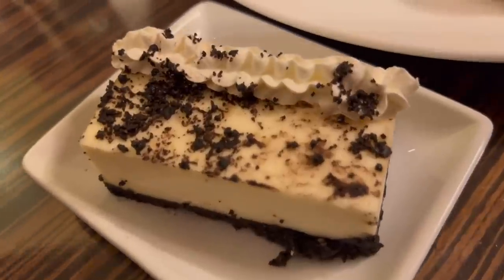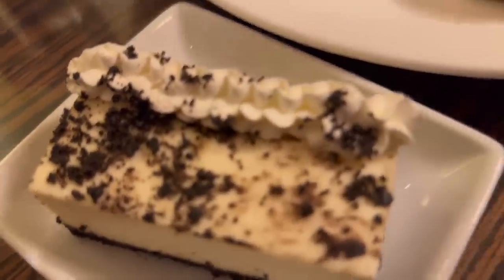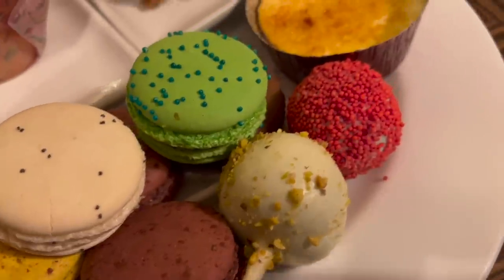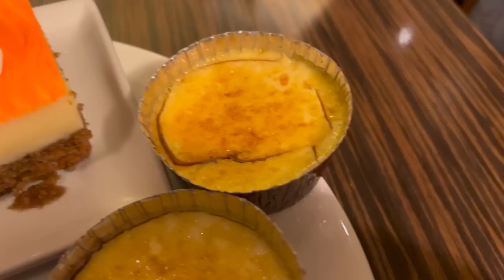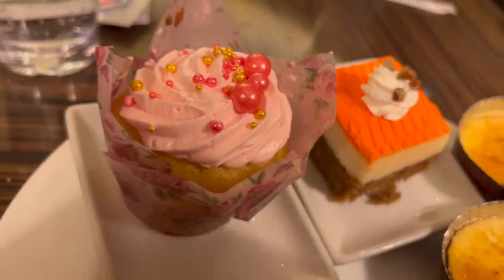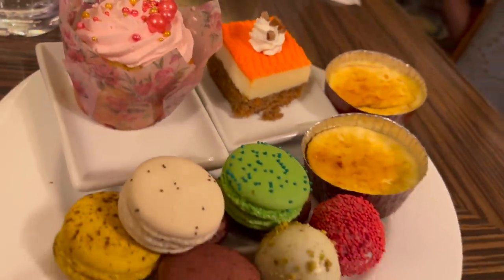They have some pretty nice desserts offered on the dinner buffet. That Oreo cheesecake is one of my favorites. I always like macarons and cake pops. I always grab some creme brulee when they offer it at a buffet. They had some other decent desserts as well. Final thoughts are coming up next.